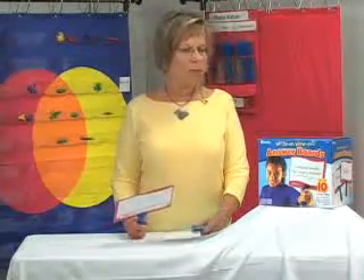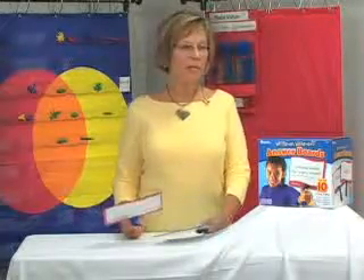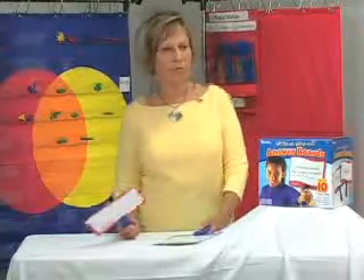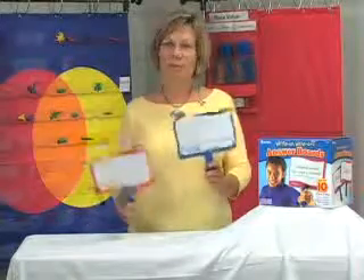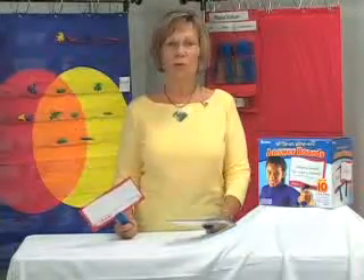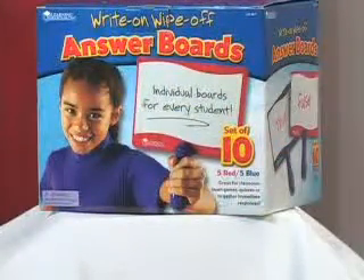So it's a really, really good manipulative, from pre-K all the way on up. For teachers who teach children in upper grades, there aren't a lot of manipulatives available. This is a really good one — it's really versatile, you could use it in whatever your specific area of teaching is. I can't say enough about the write-on wipe-off answer boards.